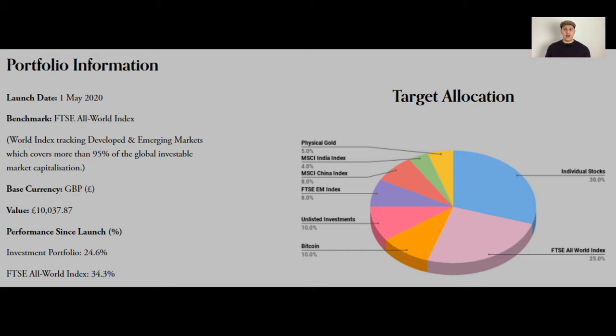Any questions at all, head over to LewisHaniganInvest.com where you'll see my investment portfolio which is updated every month, and you can have a more in-depth look. I've got all my charts, all my performance data, my stocks and other asset classes, and I've put some comments on there on how I've been doing.